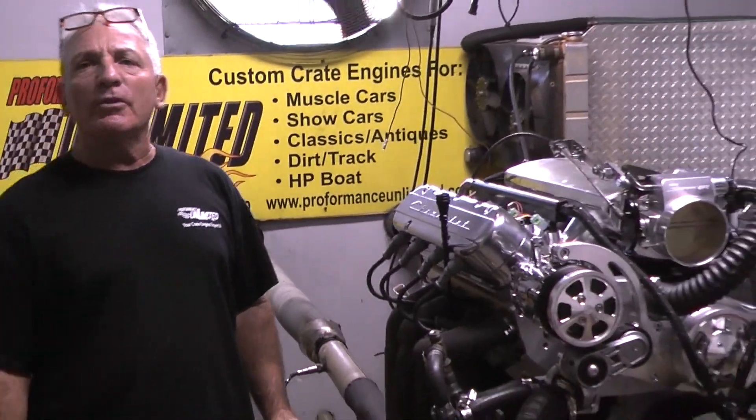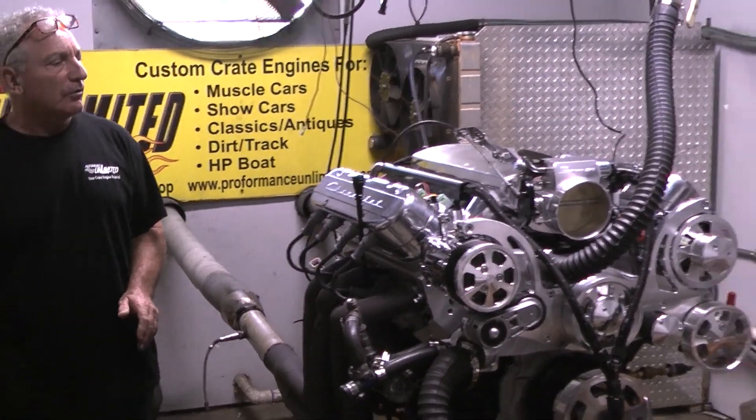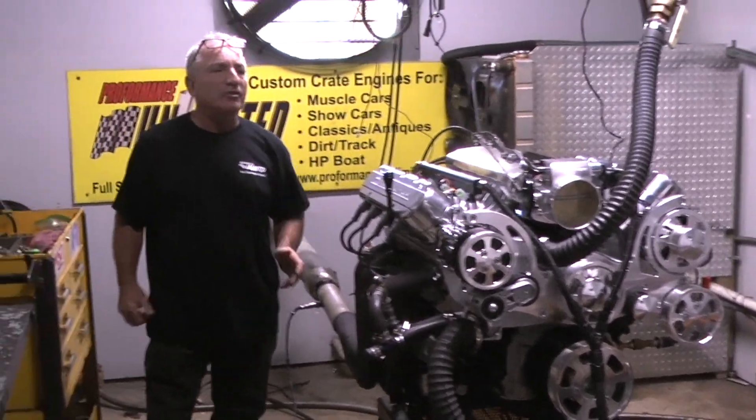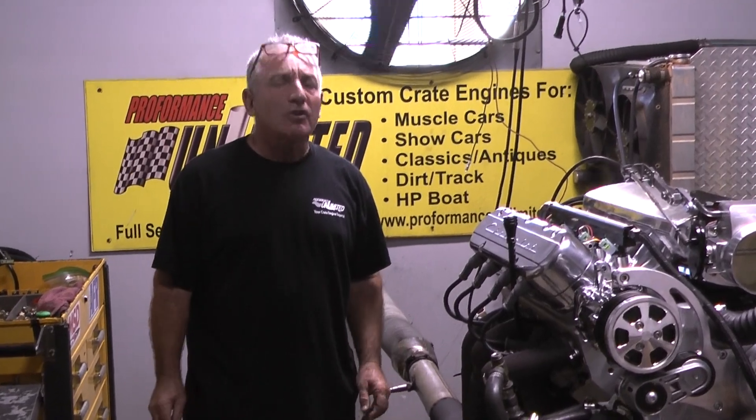Here at Performance Unlimited, we custom built each and every engine. If you haven't seen a lot on the dyno lately, it's because I've been busy assembling and working on quite a few packages. Should be a busy week showing you some dyno packages.